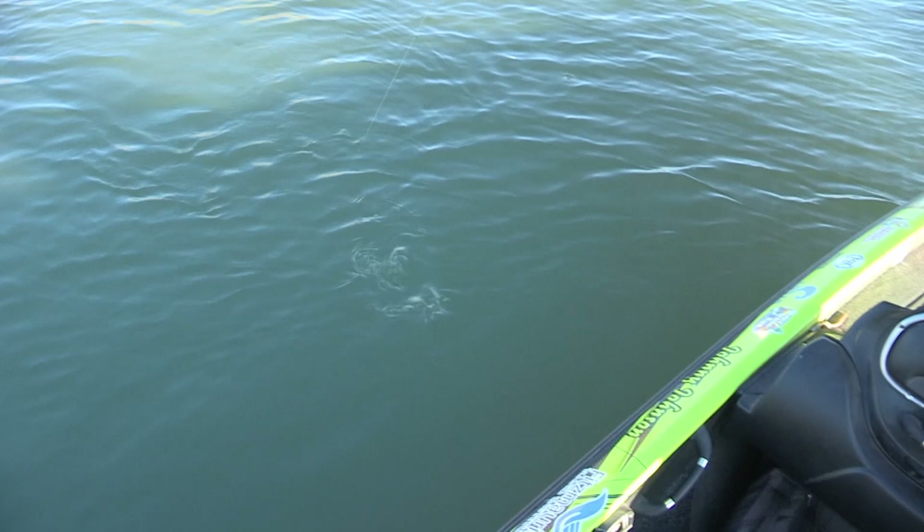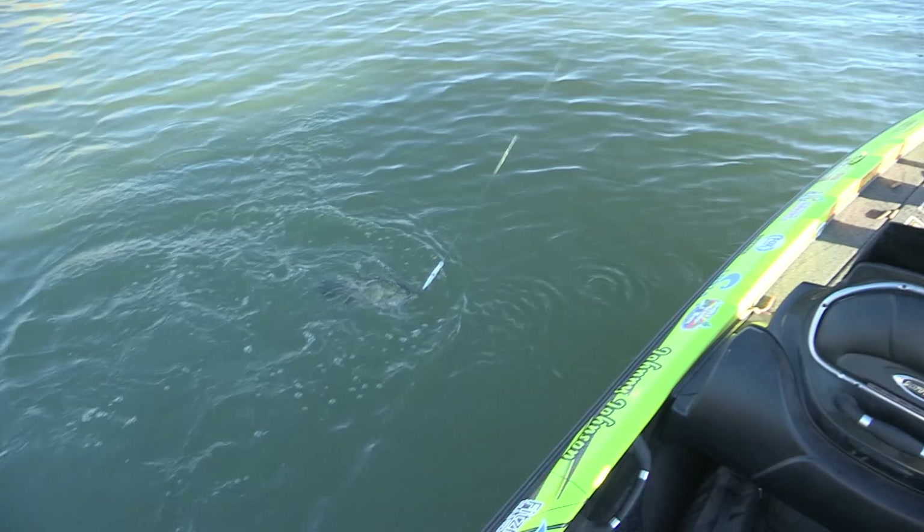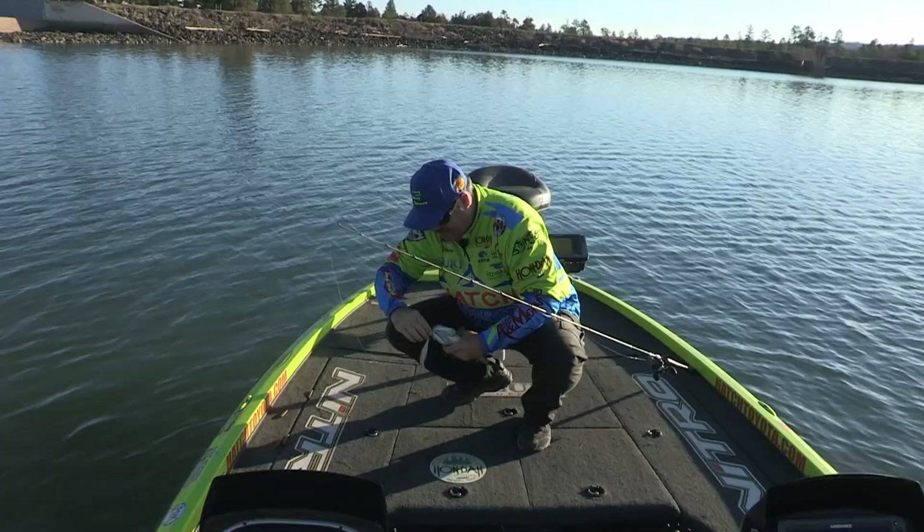Barely got him hooked in the back. See that? Look at that - barely got him hooked in the back of the bait. That's why you use that medium action rod, let him fight it out a little bit. Come on, I'm gonna swing you in. Not a bad little fish right there. That's what I'm talking about.